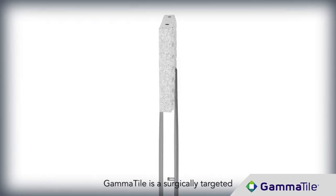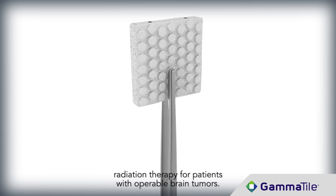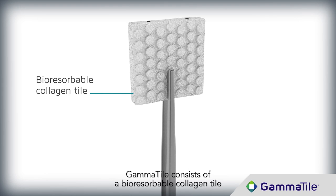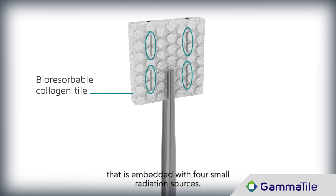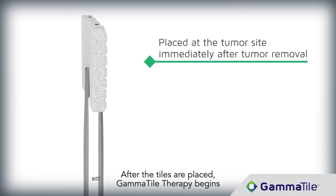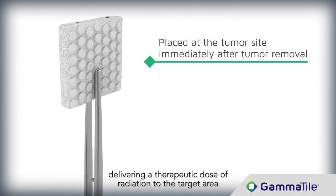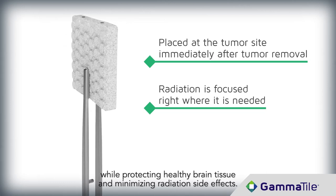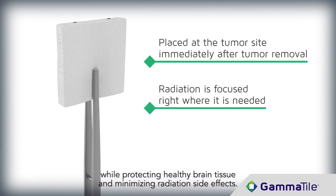GammaTile is a surgically targeted radiation therapy for patients with operable brain tumors. GammaTile consists of a bioresorbable collagen tile that is embedded with four small radiation sources. After the tiles are placed, GammaTile Therapy begins delivering a therapeutic dose of radiation to the target area, while protecting healthy brain tissue and minimizing radiation side effects.